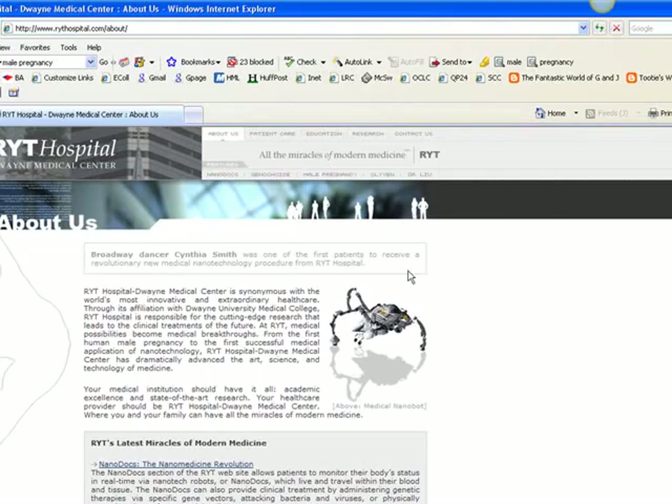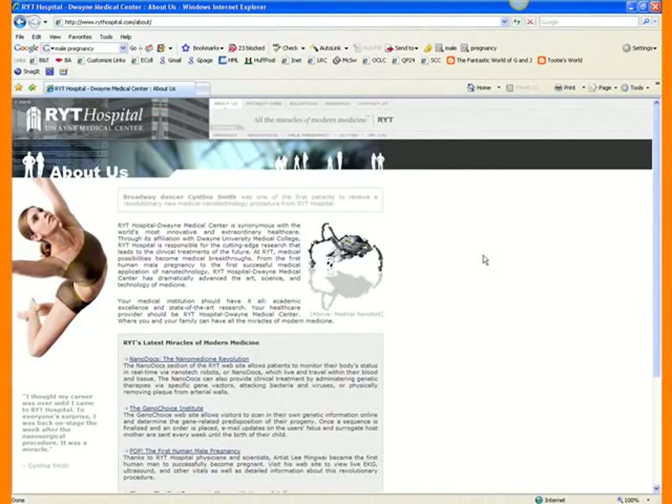Our next site is RYT Hospital from Duane Medical Center. When you first open the page, everything's looking good. Lots of graphics, cute babies. It seems like there's a lot of information. You've got a customized portal.